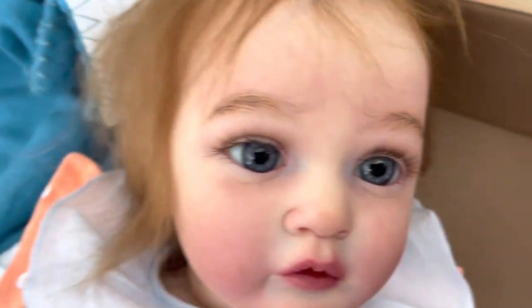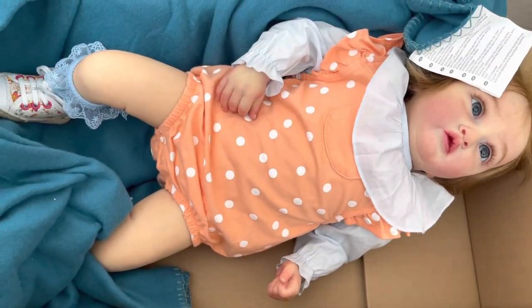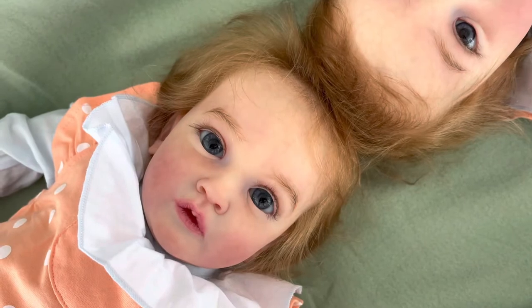As soon as I look at her, she reminds me of Looney Tunes' Tweety Bird — please take a look at her lip. Alright, here are the sisters.